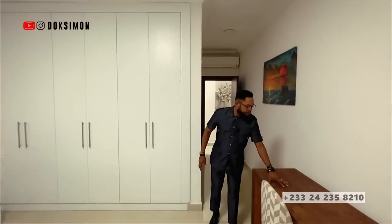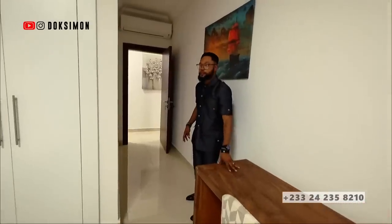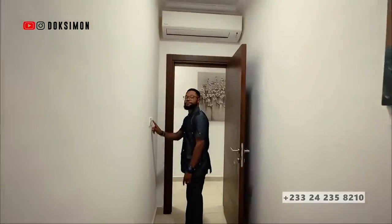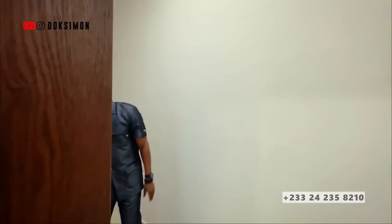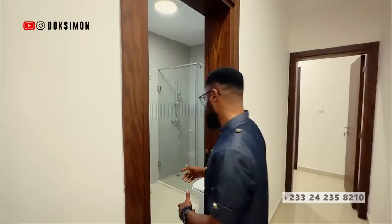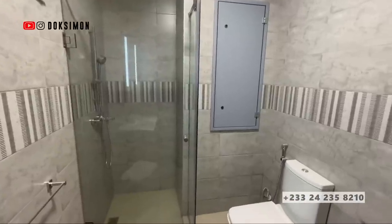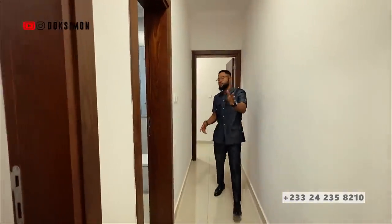Bear in mind this is a semi-finished unit, so it might not necessarily come exactly as you see it now. Bedrooms one and two actually share a common bathroom, and here you have it. Now let's continue the tour so I can show you the primary bedroom.